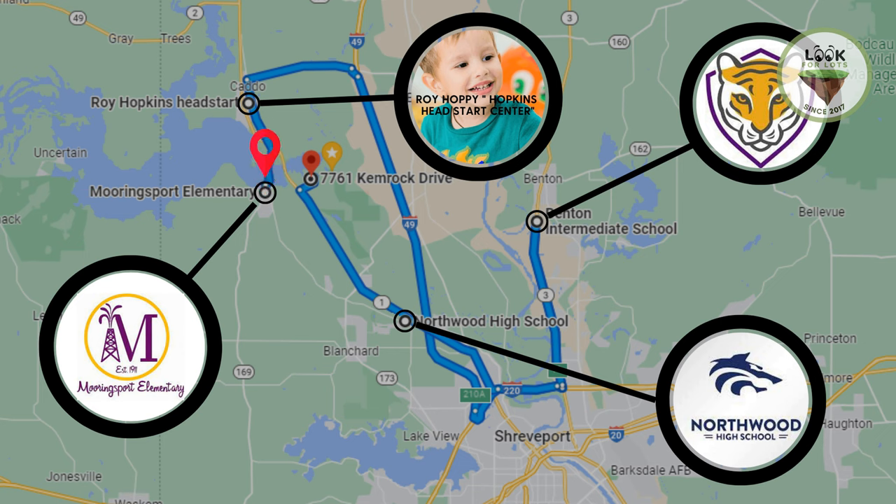There are also a few schools located nearby. Mooringsport Elementary is a public elementary school serving students from pre-K through fifth grade. Roy Hopkins Head Start is a preschool program dedicated to providing early childhood education and comprehensive services to children from low-income families. Benton Intermediate School caters to students in third through fifth grade. Northwood High School is a public high school serving students in grades 9 to 12.